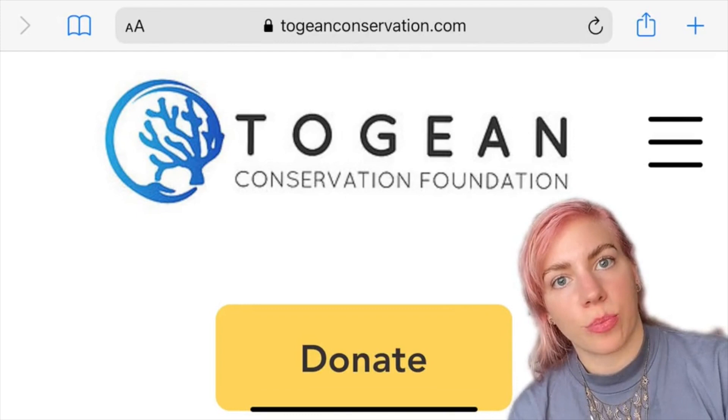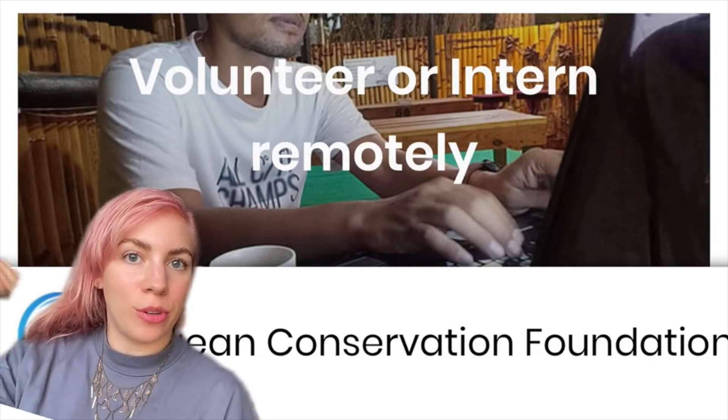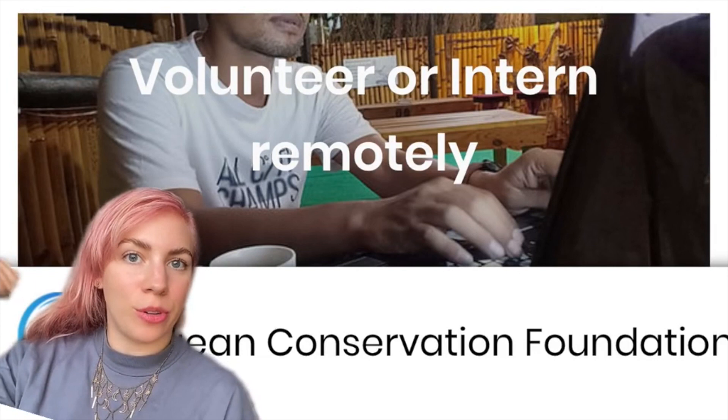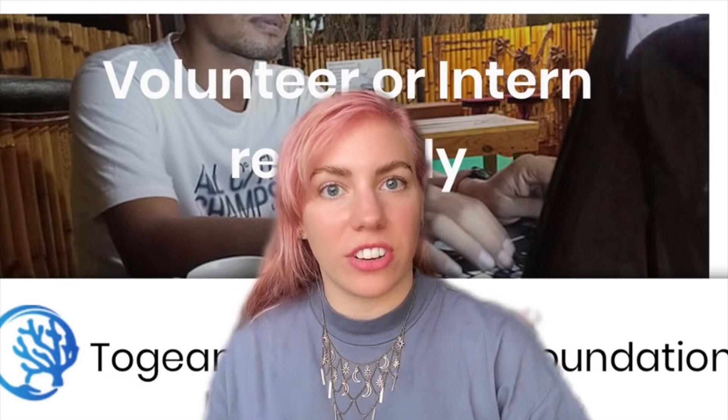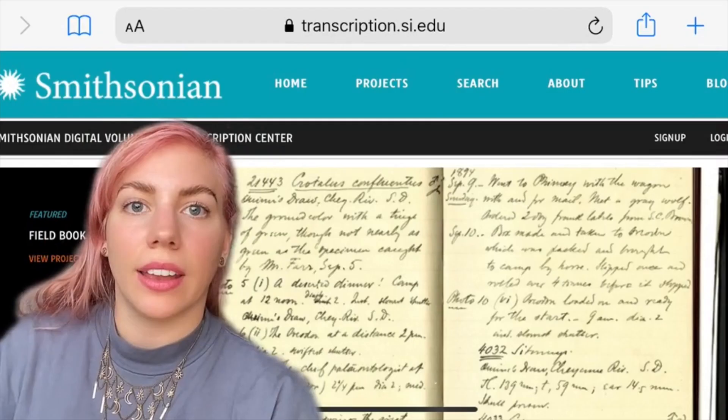Number four is quite specific — it's the Togian Island Conservation Foundation, which works to protect the wildlife of the Togian Islands. They have a variety of positions available for online working. More broadly, if there's a specific charity or animal group that you're interested in working with, it's definitely worth reaching out to those charities directly and asking if they need anyone with your specific skillset, or even just your drive, to do any online volunteering.